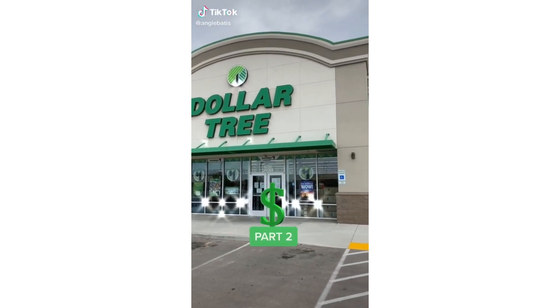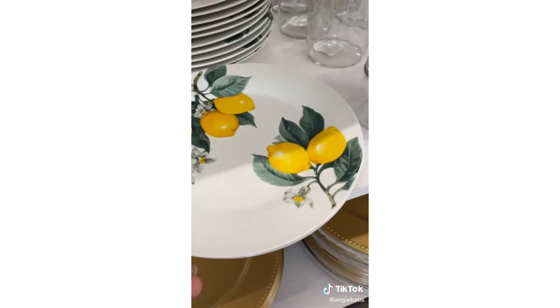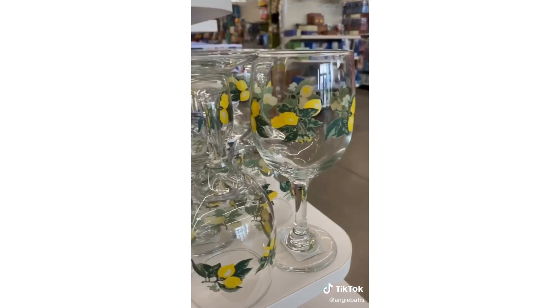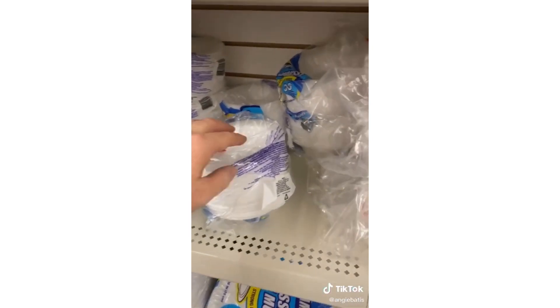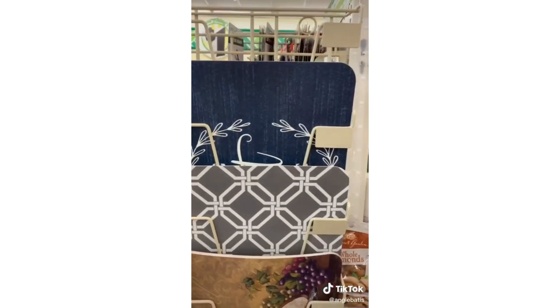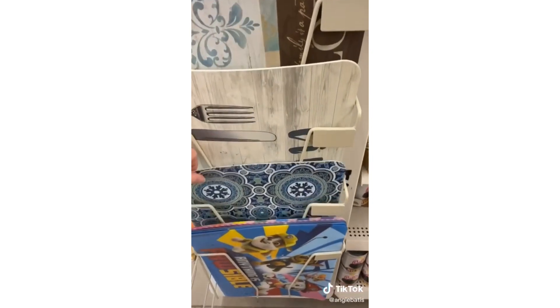This is part two of my Dollar Tree finds — part one is all about food, part two is about all the other fun stuff. My first thing is these darling lemon plates. Hot pads, glasses, and goblets — they are really nice. And can I just ask myself why I spend so much on foam bowls at Walmart when they're a buck here? I just spent three bucks on placemats there yesterday.